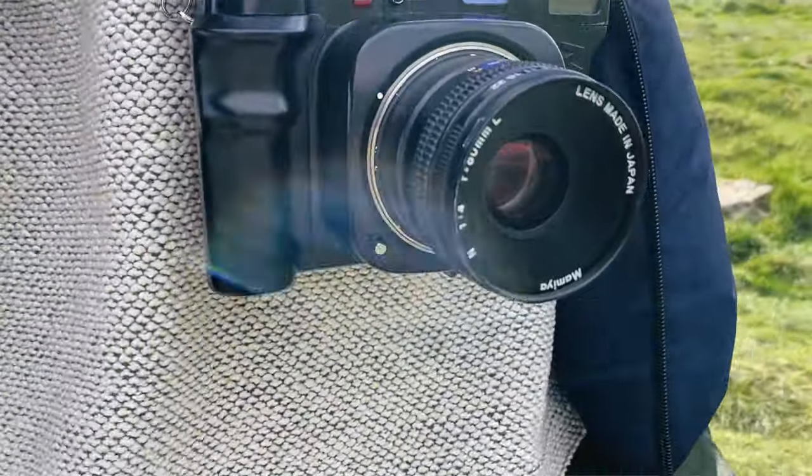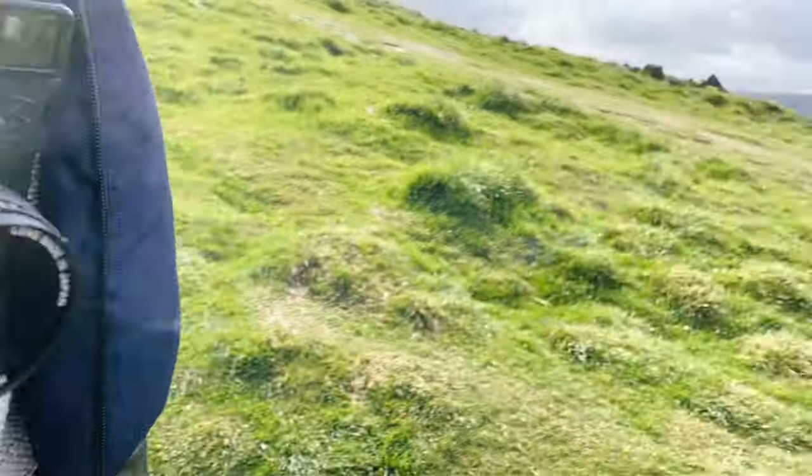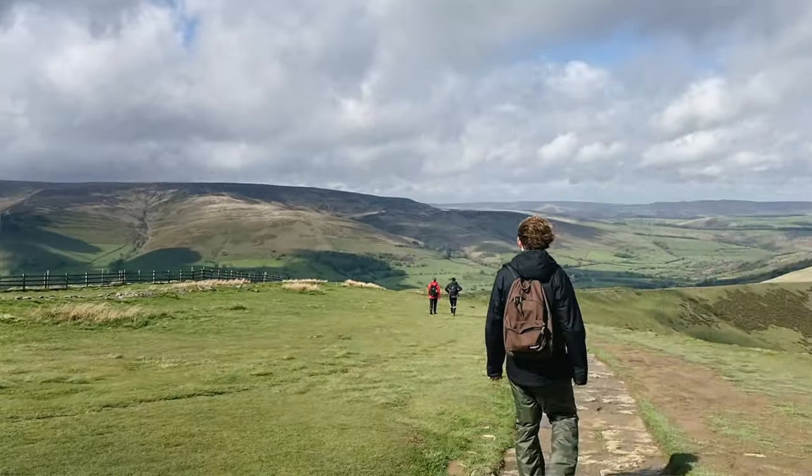Reason number one is the look. Ilford FP4 has a timeless, nostalgic look that produces sharp images with a fine, classic grain structure.